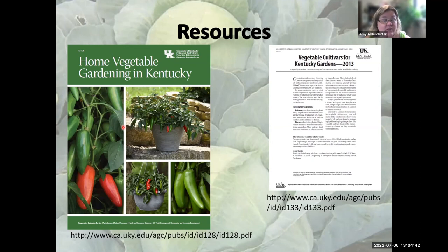For resources, the vegetable garden guide for Kentucky is like our vegetable garden bible — it has everything you need to know about growing vegetables in Kentucky. There's also a vegetable cultivars publication from 2013 that still has some really good variety suggestions. If you can't find those specific varieties, try something else — gardeners are experimenters and citizen scientists. What works for one person may not work for another, but it's a great place to start if you're a beginner.